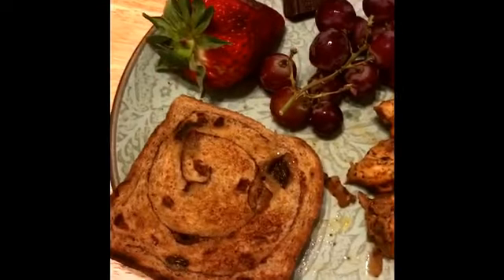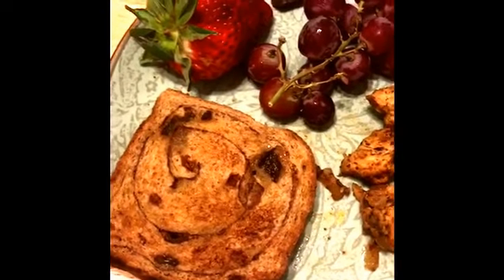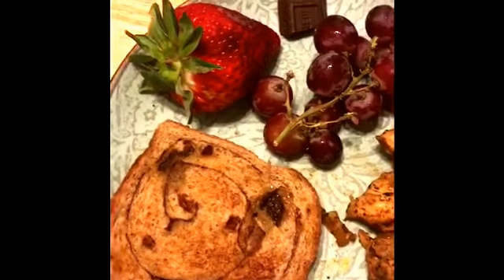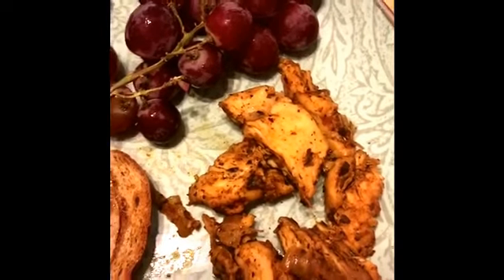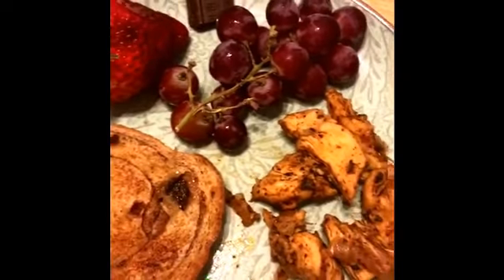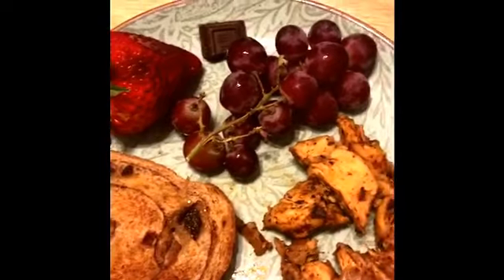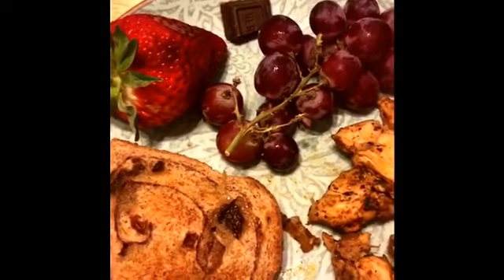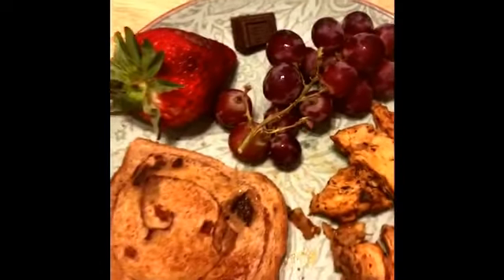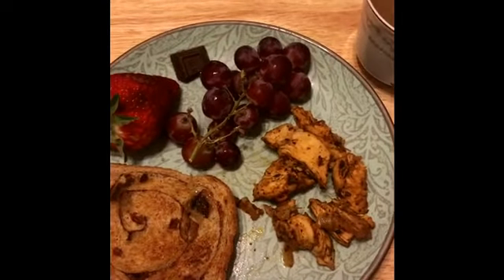For lunch, I'm eating a whole grain whole wheat cinnamon and raisin bread slice, one strawberry, a little piece of sugar-free dark chocolate, some grapes, and chicken fajita meat from last night. I'm trying to spread out my proteins and carbs so I don't end up having to eat a whole bunch of one food group later. If I keep it balanced like this, I can eat a balanced meal for each and every meal.